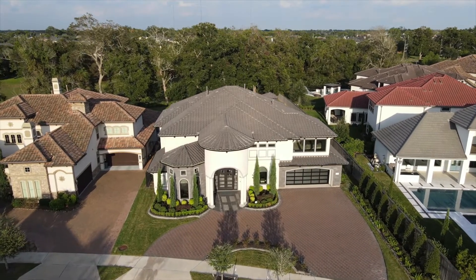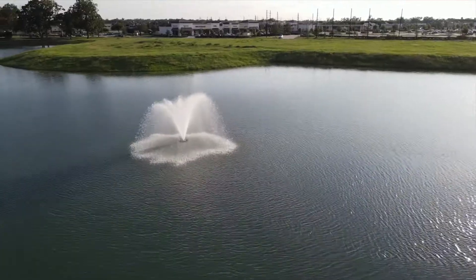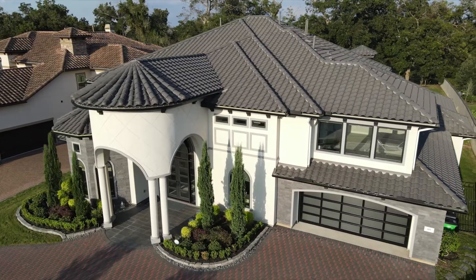This home was built by luxury home builder Partners in Building. This home is great for large families and multi-generational living.